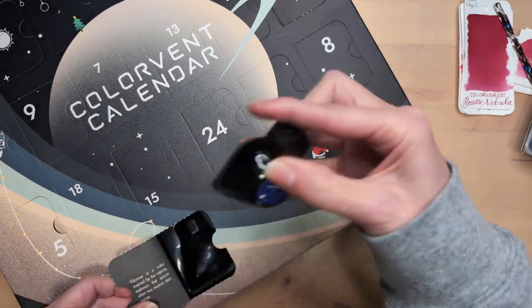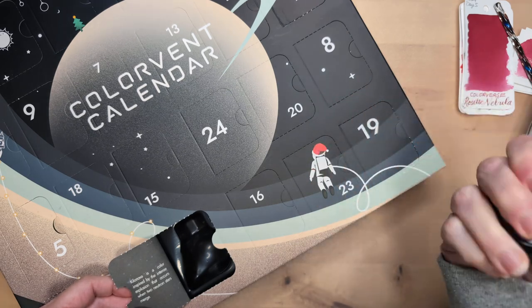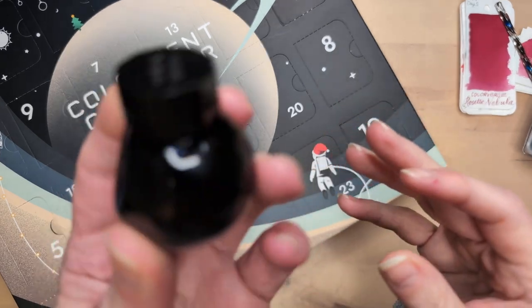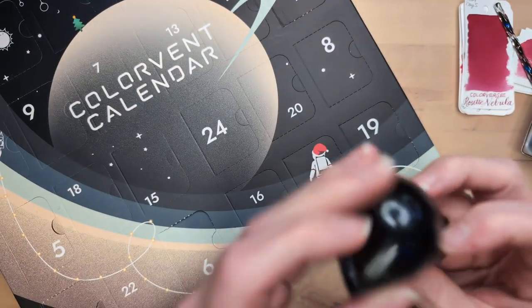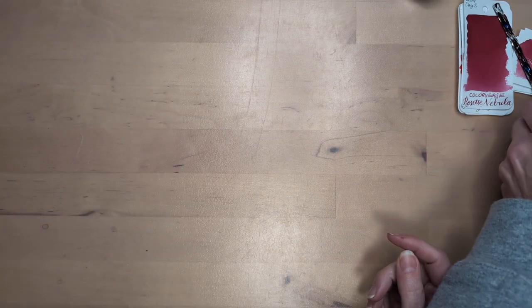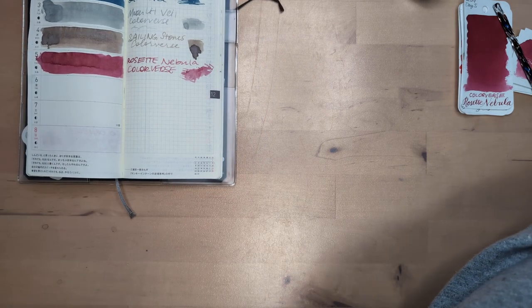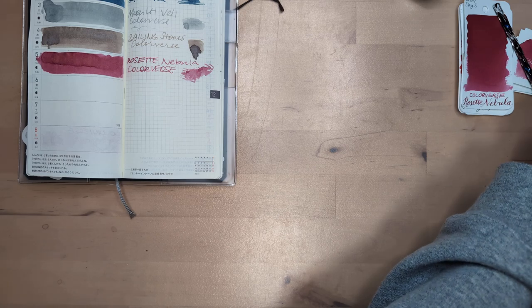Kilo Nova is a color inspired by the intense explosion that occurs when two neutron stars merge. This looks like a very dark blue. None of them had shimmer so far. Matthew from The Wet Pen said he would be very happy if there weren't too many with shimmer, and I would be happy if there were some — good mix.